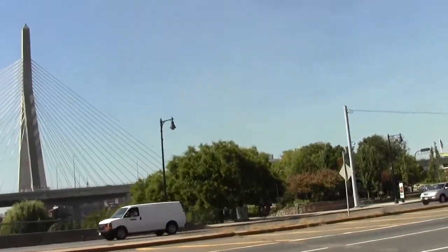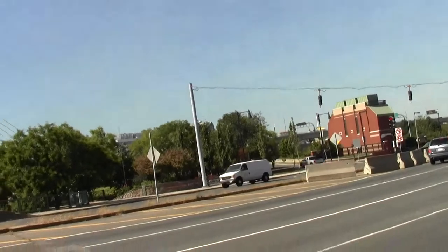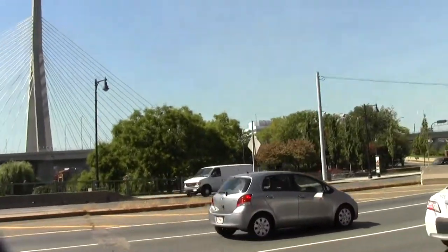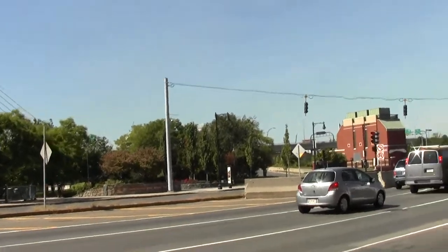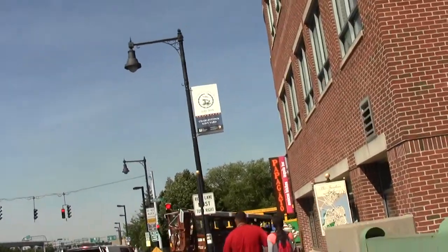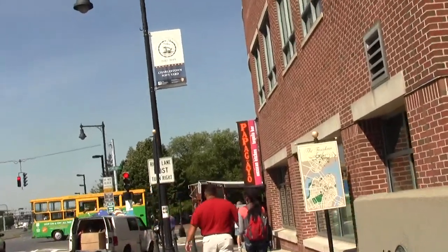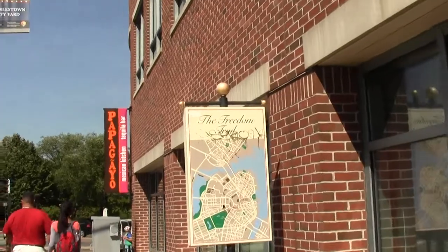There's another stupid duck boat. Some Freedom Trail propaganda.